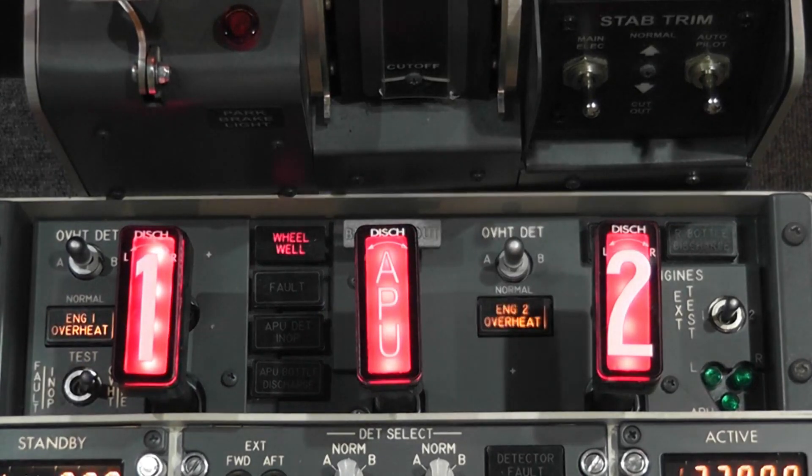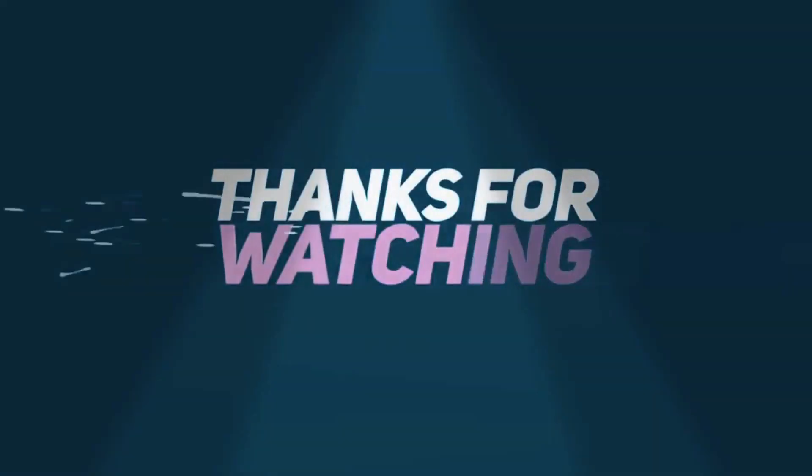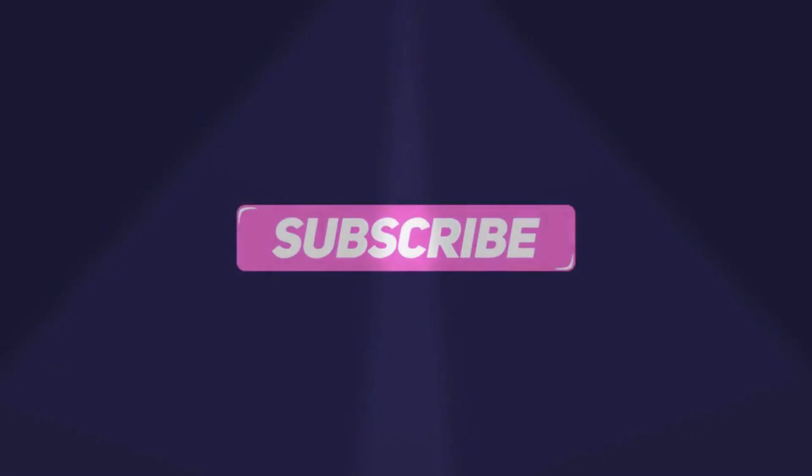Thank you. Like, comment, and subscribe. Don't forget to hit the bell icon for notifications.